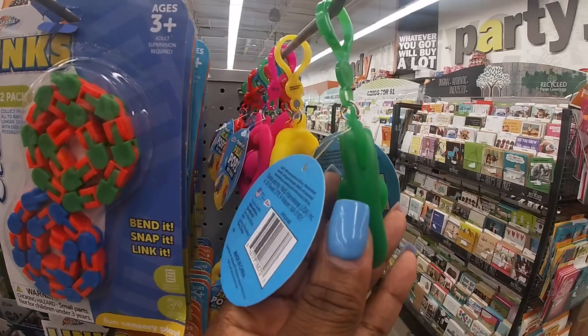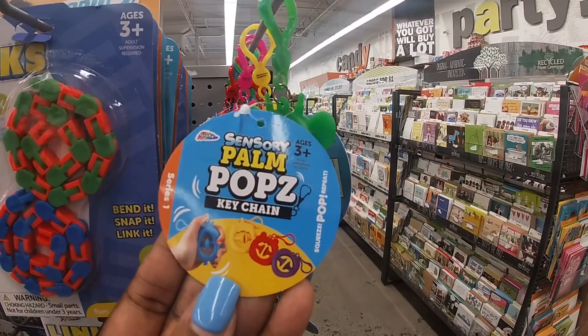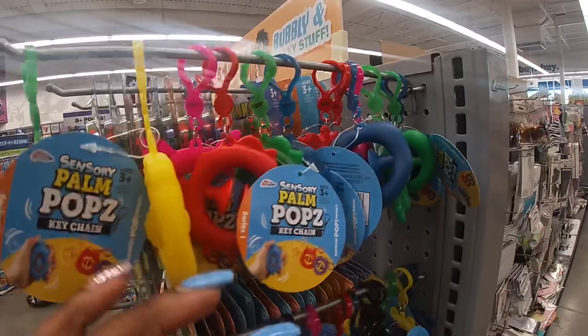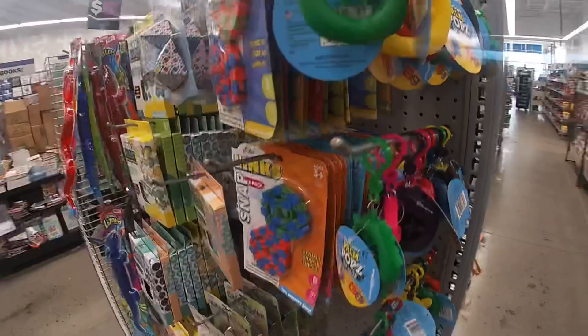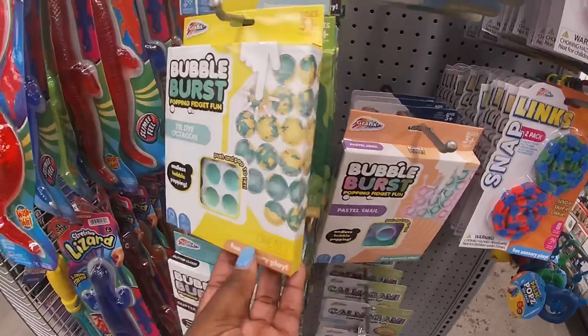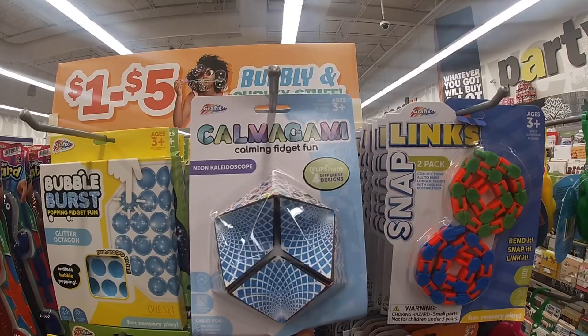A new little fidget toy — it's called the Palm Pocket Palm Pops Keychain. It's a sensory toy where you kind of pop it; it comes in green, yellow, red, blue, and pink. Another little pop-it, and then they have Snap Links. Of course there's also Bubble Burst — popping fidget fun — and something called Calmigami calming fidget fun.